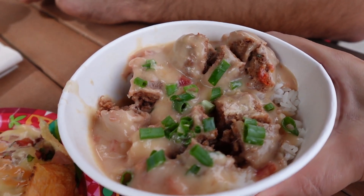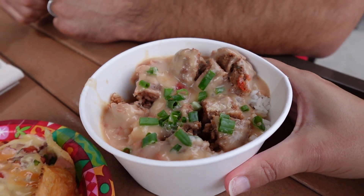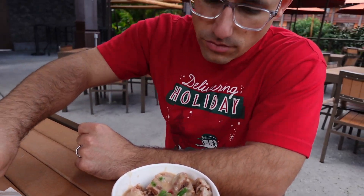So we've gone ahead and cut up the meatballs. They're huge. Taking the first bite?